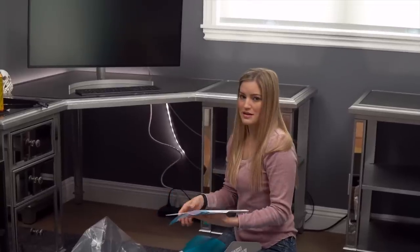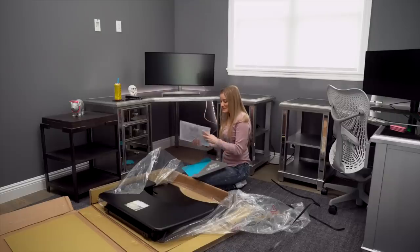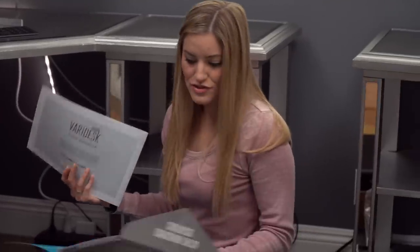I was really surprised how many accessories they do have on the website. So if you guys want to check it out for more information on this or any of their other products, check out verydesk.com. They have LED lights, they have a stool that I'm going to unbox in a second. They have so many things.